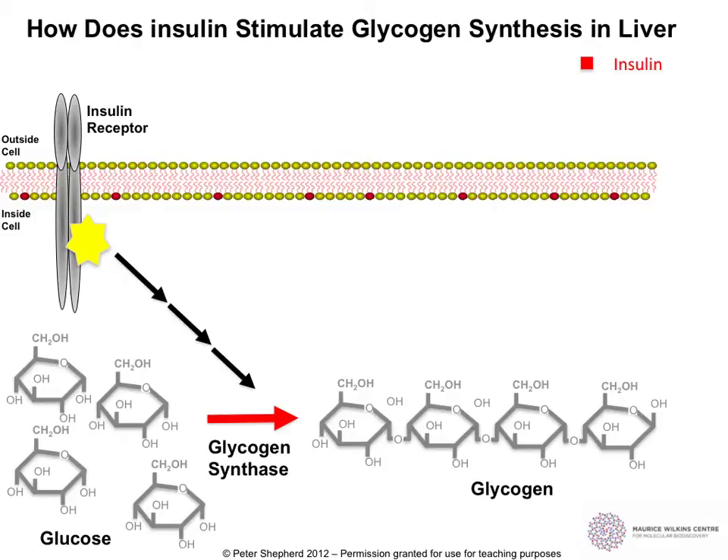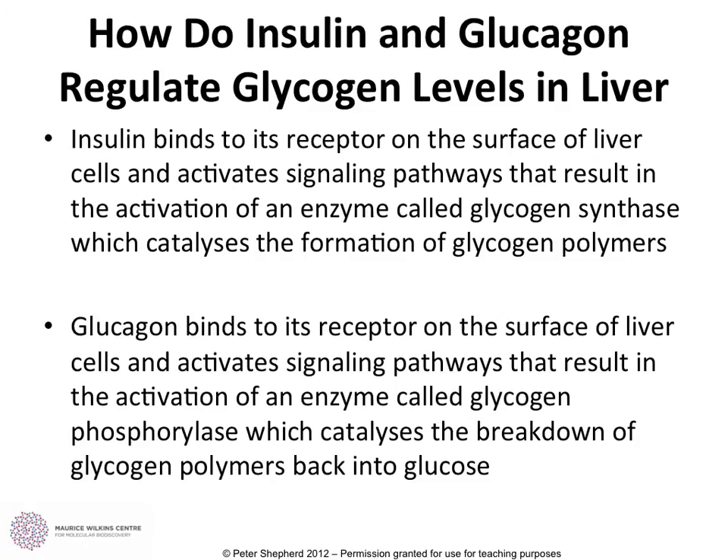The opposite reaction is also shown here. This is obviously not involved in glucose release between meals but relates to what happens after meals. Insulin acts upon the insulin receptor that is also found in the liver. Through a different signaling pathway, we get this enzyme called glycogen synthase being activated, and this allows glucose to be transformed into glycogen — a multi-chained glucose polymer. This is how excess glucose is stored in the liver.